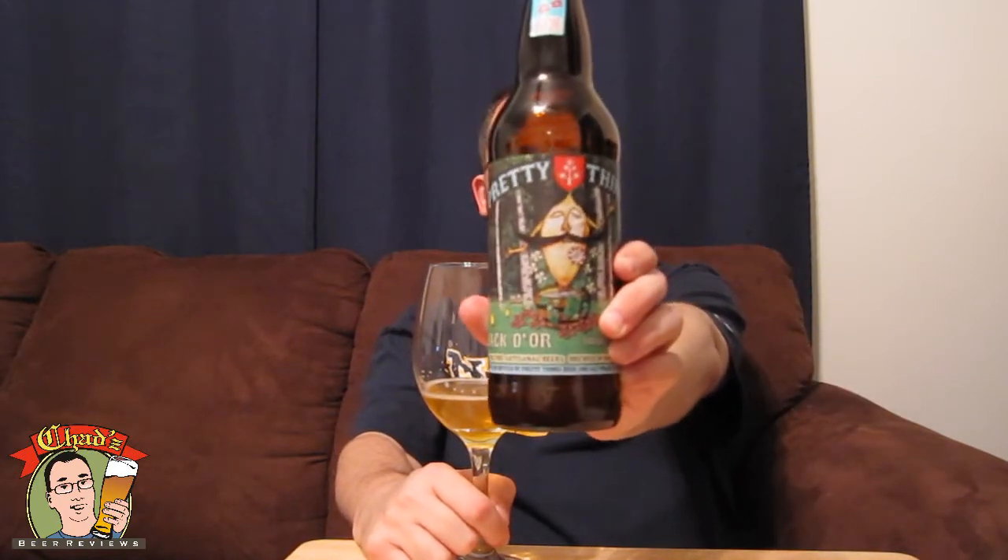Not really sure what you'd pair with this — maybe just cheese. A beer like this, I don't want it to come across as I dislike it — I don't. I like it. It just didn't quite live up to my expectations. I'm gonna give it a 7 out of 10 for the Pretty Things Jack D'or. It's a good beer, that's pretty much all I gotta say. I like it, but I'm just not a Saison guy in general. Thanks for watching this episode of Chad's Beer Reviews — I'll see you guys next time. Cheers.